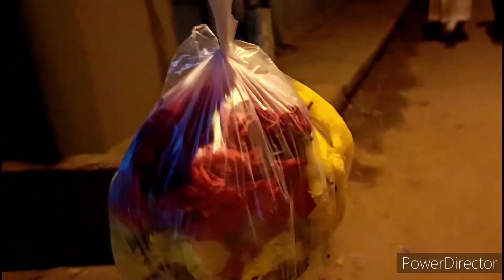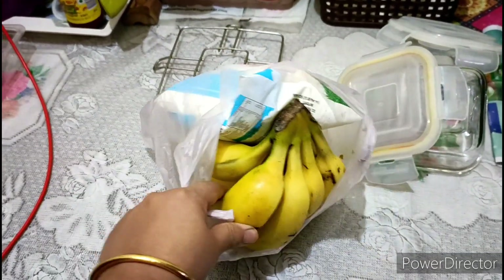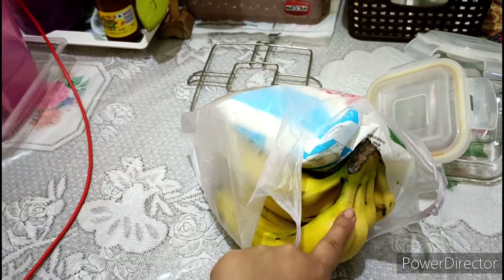So friends, I had to take some fresh flowers, so I am sharing them with you. I have bought some fresh flowers for home — I really like fresh flowers. So I am going to go home and will continue the vlog inside the house.